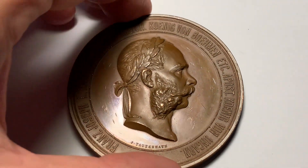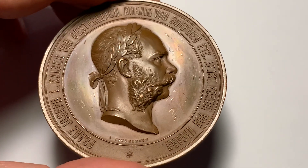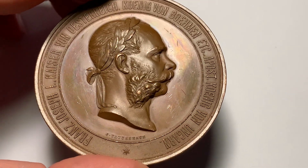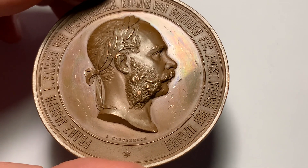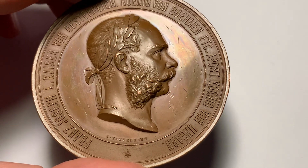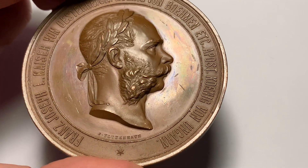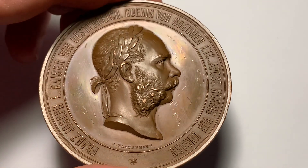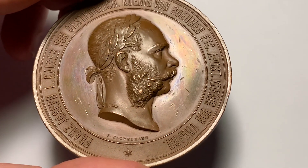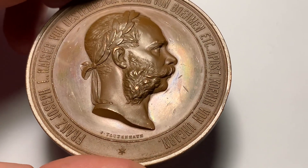Hello dear collectors, I hope you had a lovely day. Today we will shortly discuss about this medal. This is a large Franz Joseph the First bronze award medal issued in 1873, commemorating the international exhibition in Vienna. It is 70 millimeters, around 148 grams, and the orientation is 12 hours.